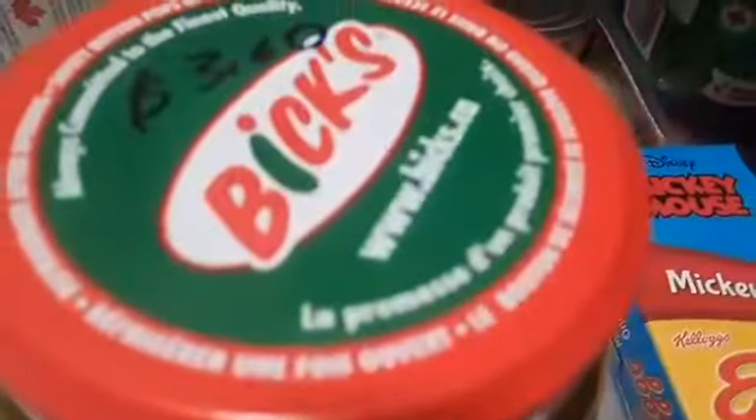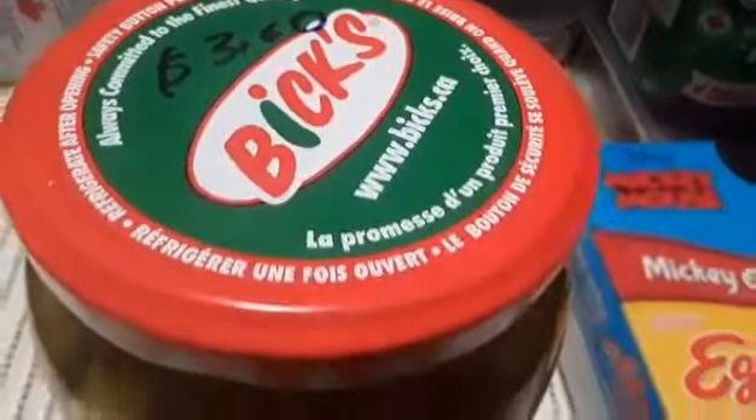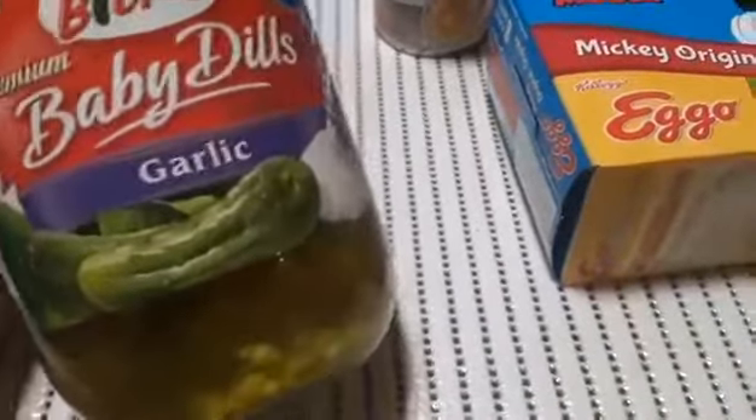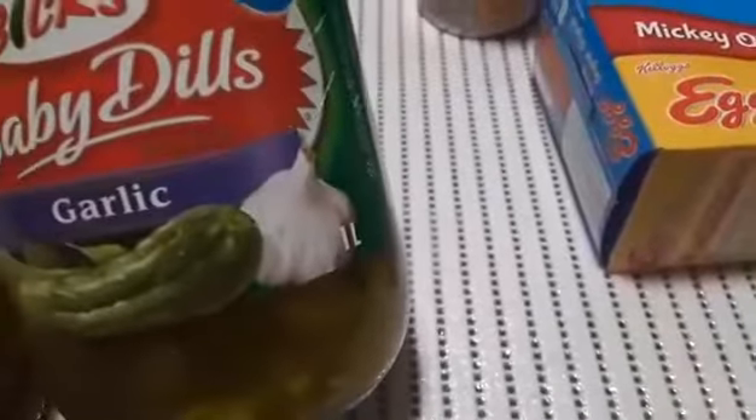I also love pickles, so I got this jar here. This is $3.60 — I rounded up the prices because Walmart prices are like $47, $87, $97 cents, so I rounded them up. This is a large jar of the Vicks premium baby dills with garlic, and it is a one-liter jar of pickles. Love those.